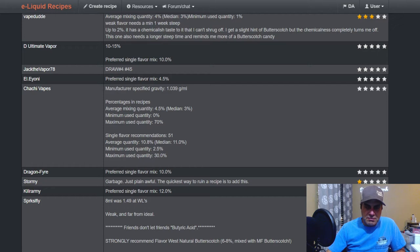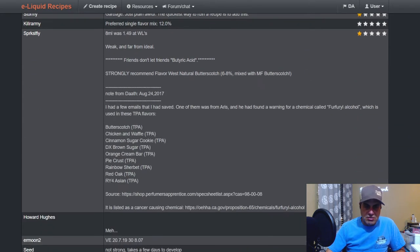Manufacturer specified gravity is 1.039 grams per milliliter. In a mix, medium is three percent; single flavor medium is 11 percent. Eight mil was $1.49 at WLS. One note says 'weak and far from ideal — friends don't let friends use butyric acid.' Strongly recommend Flavor West Natural Butterscotch at six to eight percent mixed with Medicine Flower butterscotch.